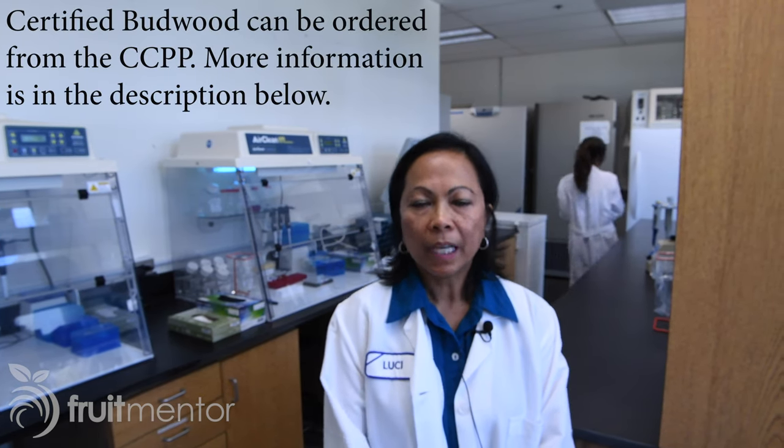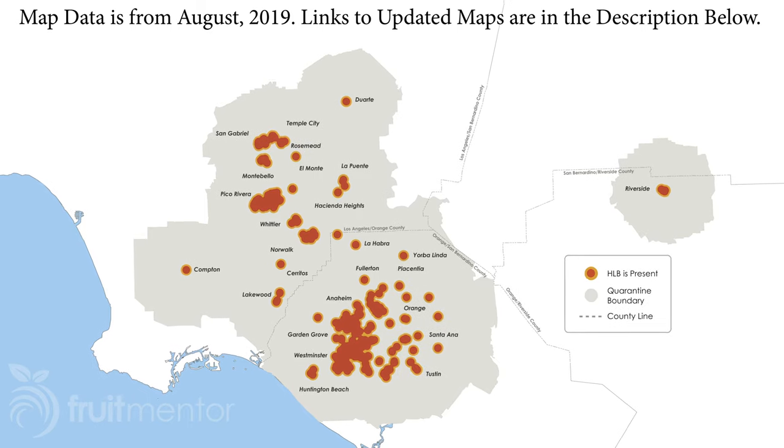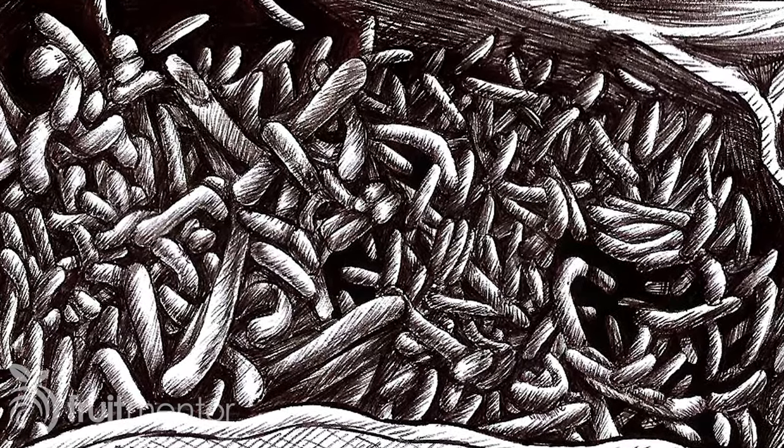Does grafting with imported or non-certified budwood really contribute to the spread of HLB since the disease is already in California? It is never okay to graft non-certified budwood. We do have HLB in California, but it's in limited areas, and we don't want to spread it outside of the quarantine zones. We have six known genotypes right now, basically telling us there may have been six different introductions of HLB in our state. Grafting with non-certified or imported budwood could spread the disease outside quarantine zones or potentially introduce another strain of HLB that is even more virulent than what we have right now.